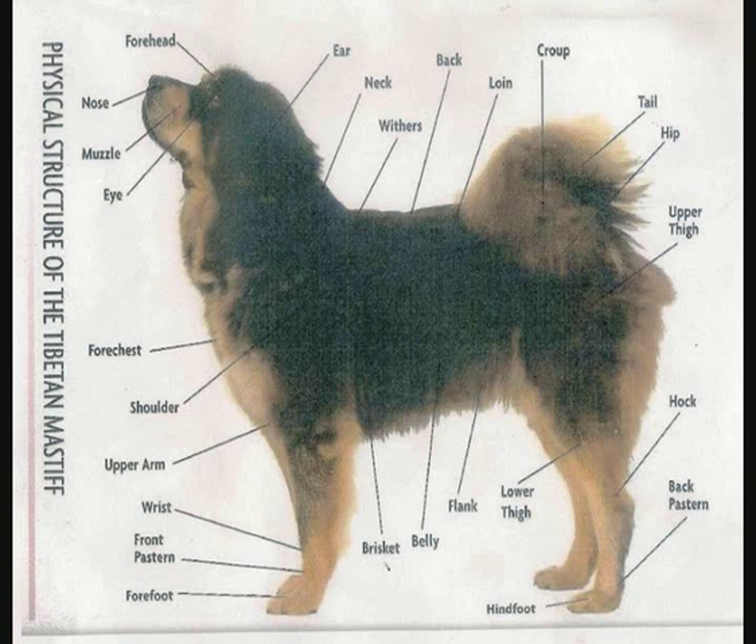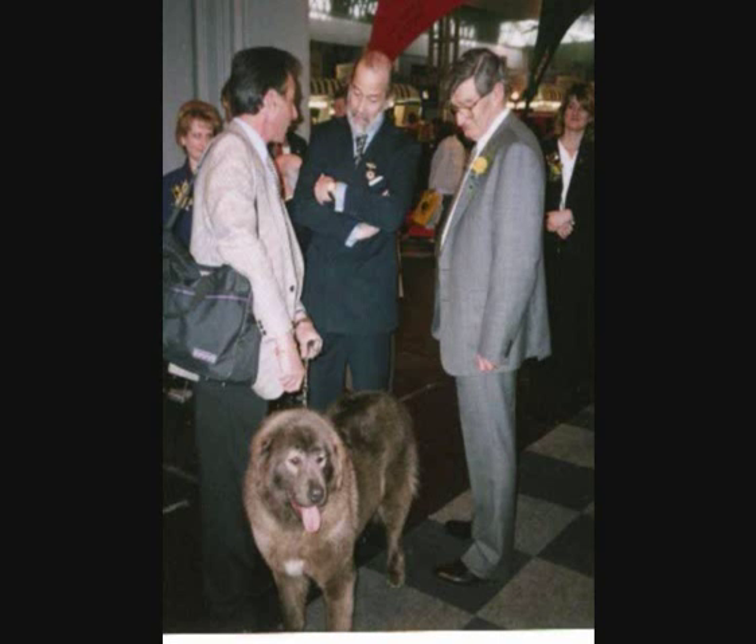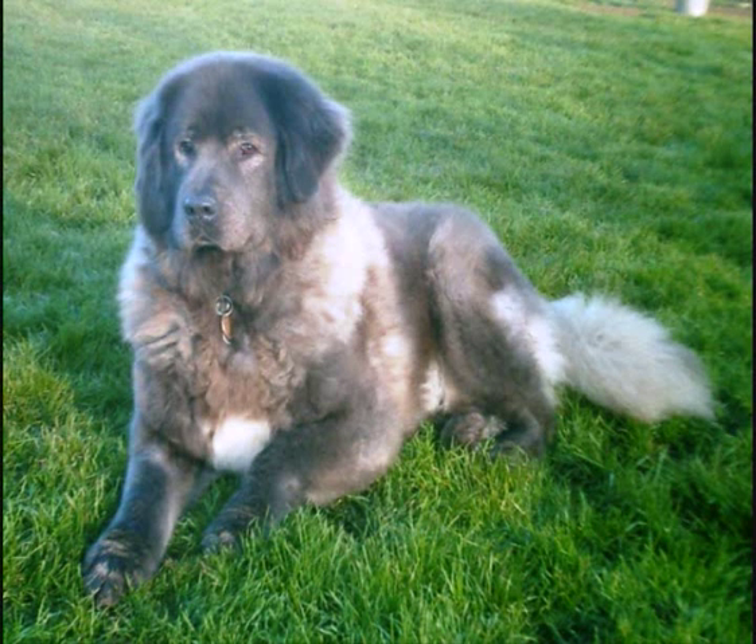Characteristics. A loyal companion and guardian, slow to mature. Temperament. Independently minded, aloof and protective. Calm and patient.